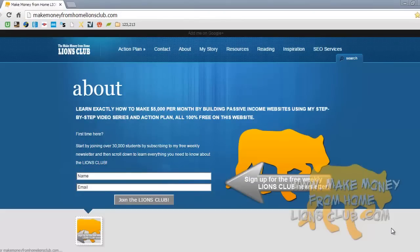Hey guys, it's Mike Omar from makemoneyfromhomelionsclub.com and today's lesson I'm going to teach you how to build a professional website or a professional blog quickly. That includes how to buy your domain, how to buy your hosting account, how to connect those two, and then how to install WordPress. The website you build today will be completely customizable to whatever look that you want. There's no coding knowledge needed or required.